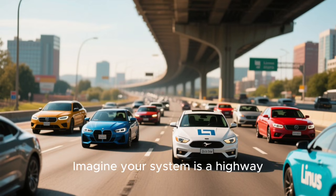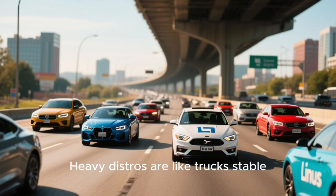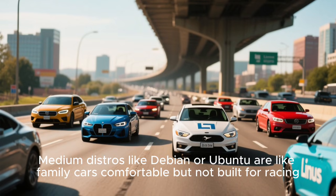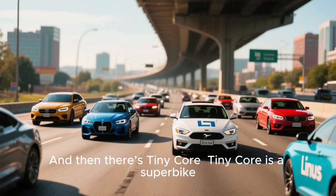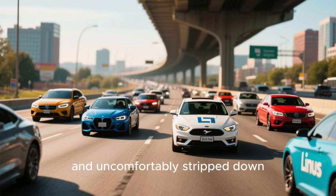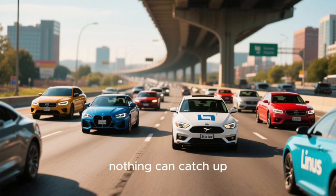Let's paint a picture. Imagine your system is a highway. Heavy distros are like trucks — stable, strong, but slow. Medium distros like Debian or Ubuntu are like family cars — comfortable, but not built for racing. And then there's TinyCore. TinyCore is a superbike — fast, loud, and uncomfortably stripped down. It requires skill to ride, but once you master it, nothing can catch up.